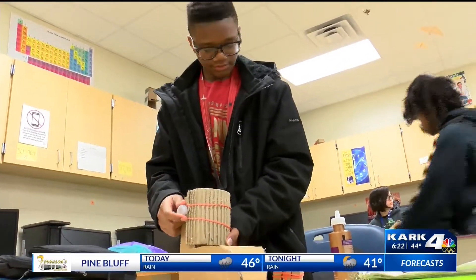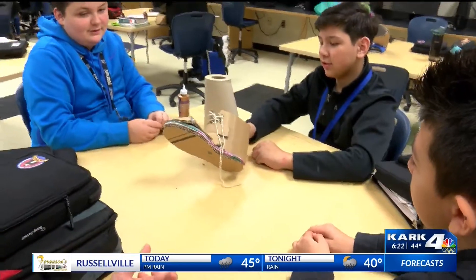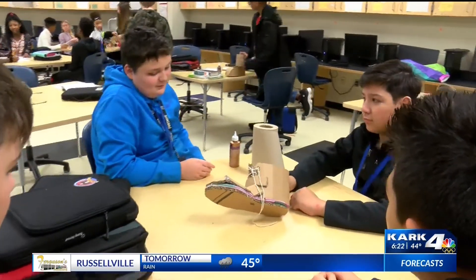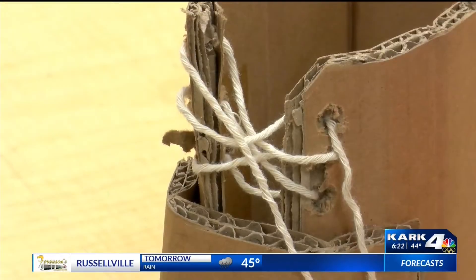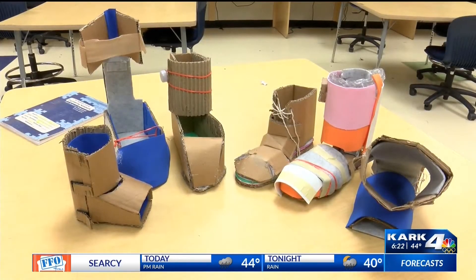It's all part of Project Lead the Way, which empowers grade school students to solve real-world challenges. It really brings the projects off the table, if you will, to allow them to see what good they can do out in the community. STEM educator Andrew Jones says it's all about getting his students to do more than read a lesson out of a textbook. Once the boot is complete, the person students made it for will be able to come in and test it out.